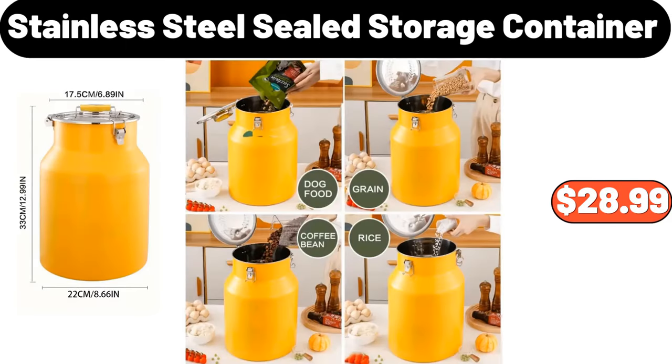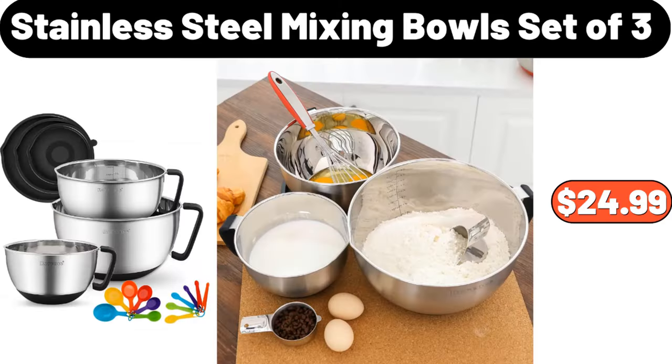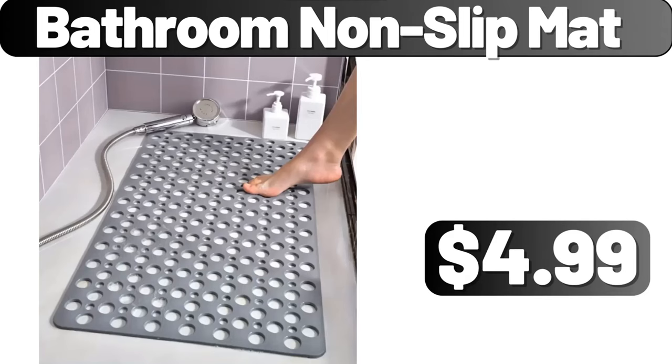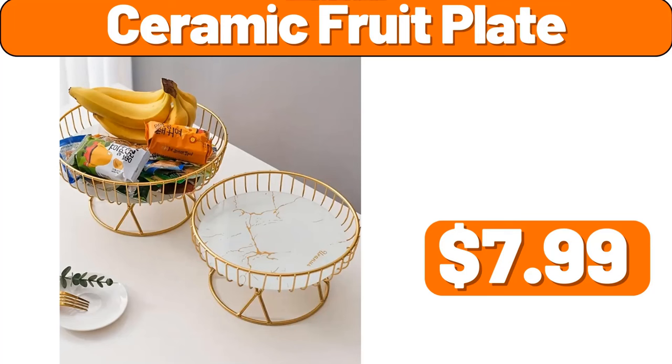Blossom Bund Nonstick Cast Aluminum Pan, $24.98. Silicone Oven Mitts, $1.99. Stainless Steel Sealed Storage Container, $28.99. Solid Wood Simple Fabric Table Lamp, $12.99. Nordic Style Ceramic Plate, $6.99. Stainless Steel Mixing Bowls Set of 3, $24.99. Baby Bella Mushrooms, $1.29. Bathroom Non-Slip Mat, $4.99. 6-Quart Air Fryer, $69. Ceramic Fruit Plate, $7.99.